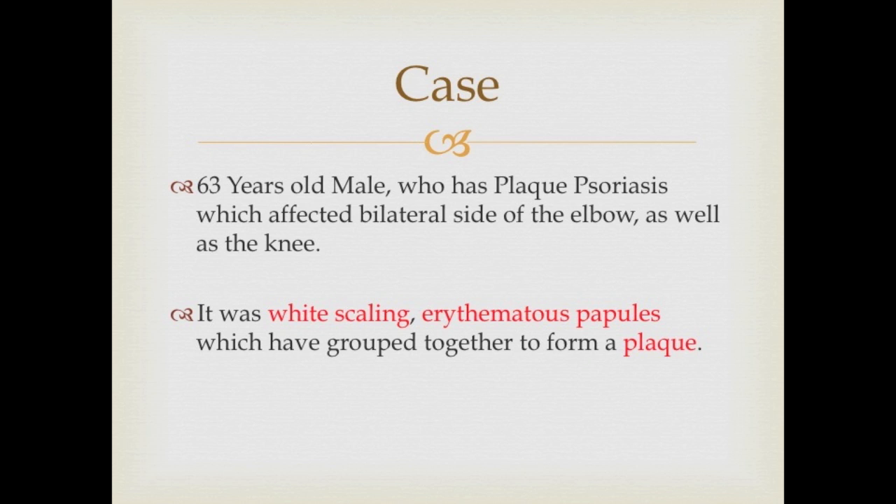This is a case of a 63-year-old male with plaque psoriasis affecting the bilateral elbows and knees. The lesions consist of white-scaling erythematous papules which have grouped together to form plaques.